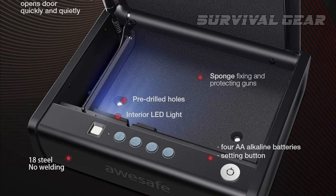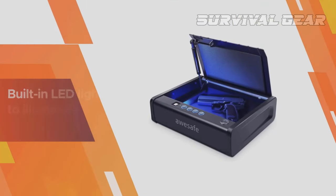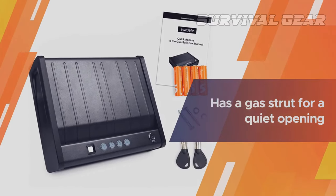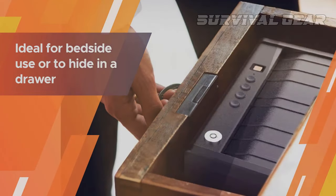Not something you'd expect from a pistol safe that costs less than a pair of name-brand sneakers. Throw in the LED lighting, gas struts which prop the door open nearly instantly, and a one-year original factory warranty, and it's clear why this little pistol safe has earned its place in the market.